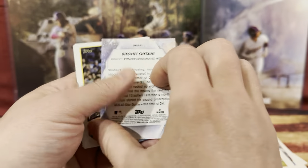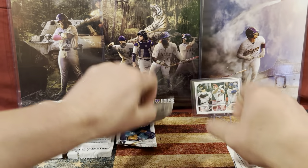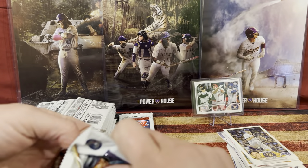Oh nice — you already have that one. We have Tyler, Kyle Stories, Tyler Ward, another Tyler Ward, and Kyle Gibson. That's a nice pull. You going to sleeve up that Trout? Yes sir.